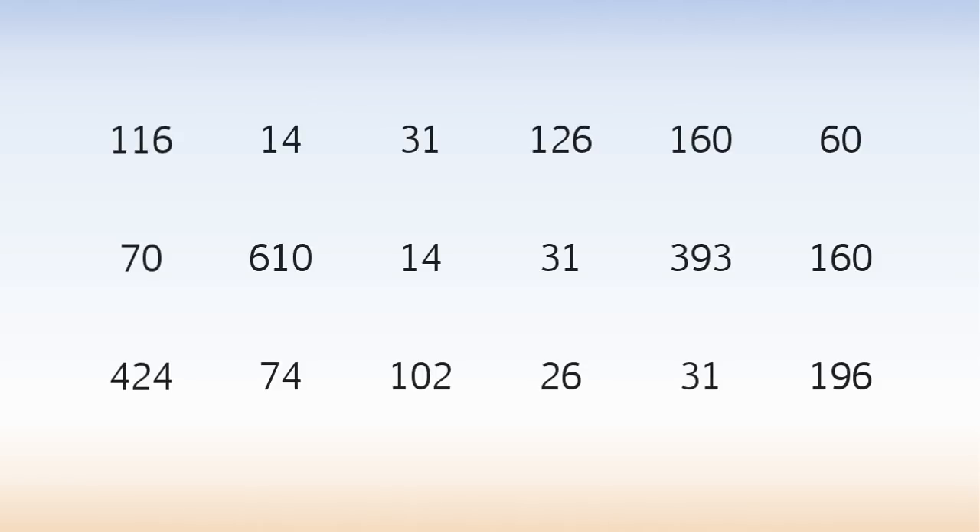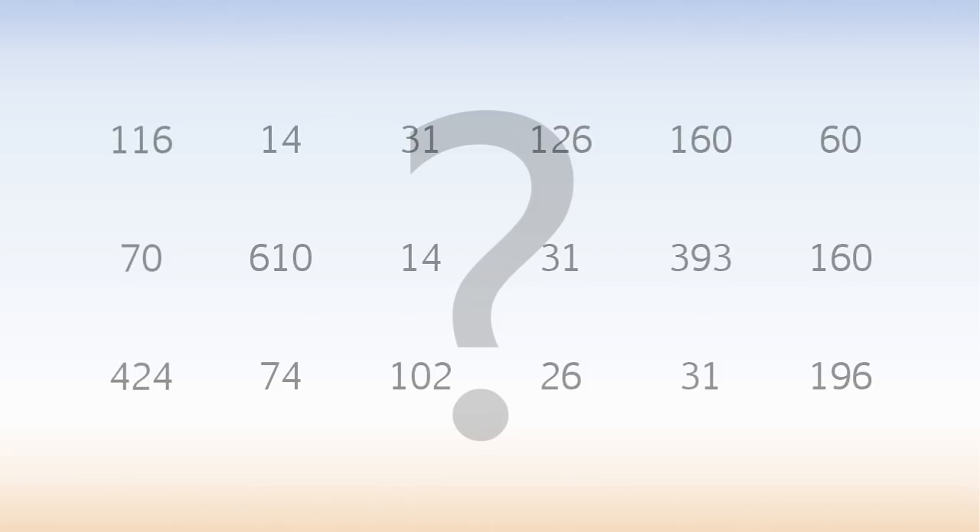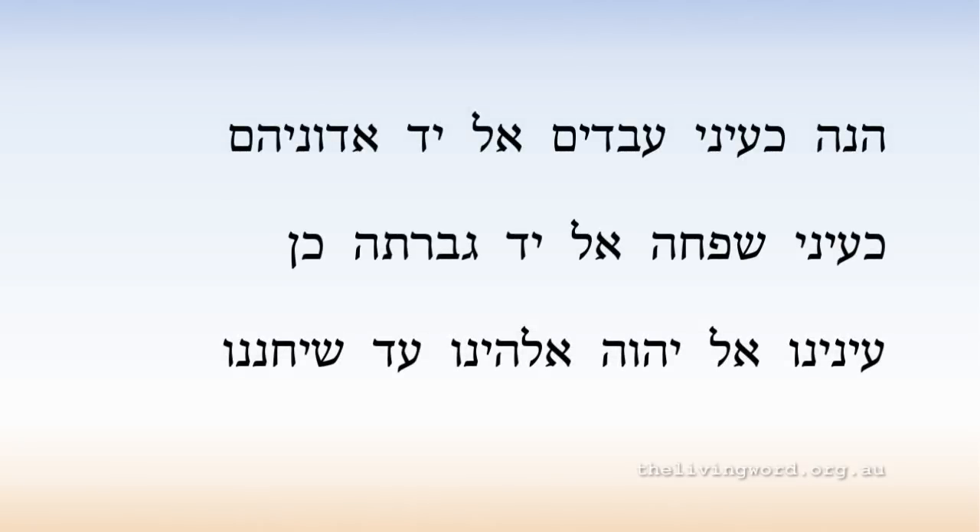Weird. Who came up with this table? Answer: God. This is a verse from the Hebrew Bible — it's a verse in the Psalms. In case your Hebrew is a little rusty, we'll examine the translation shortly.